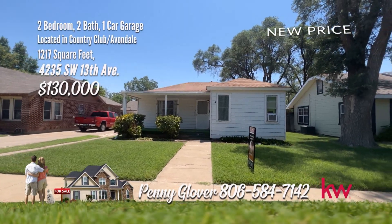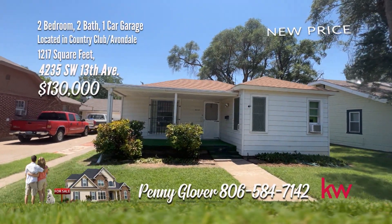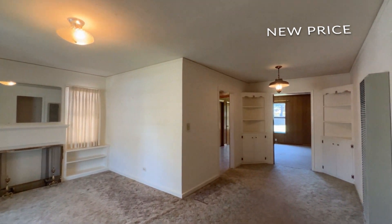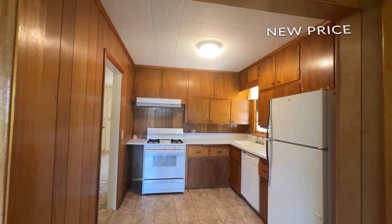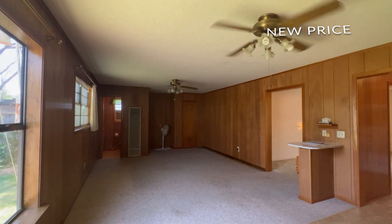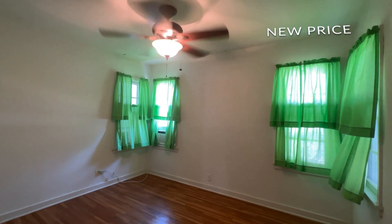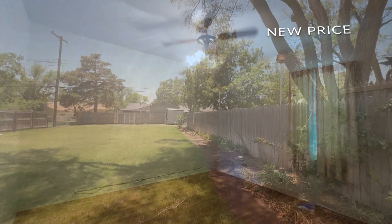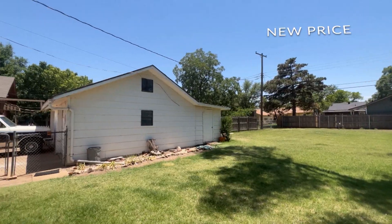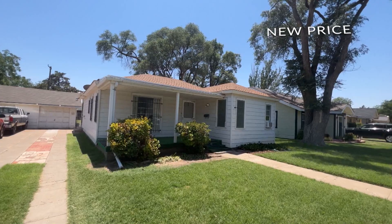Cute home with two bedrooms, two living areas, one-and-a-half baths, and a beautiful large backyard. The first living area is quaint with a full fireplace and is adjacent to the dining room. The nice kitchen has plenty of cabinet space and a pantry. The second living area is spacious and a great place for relaxing with family and friends. Both bedrooms are comfortable with standard closets and beautiful hardwood floors. There's a detached single-stall garage and nice storage building on the back side. Great home, great potential for a starter home or time to downsize. Don't miss this cutie.